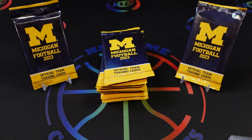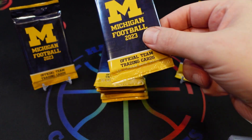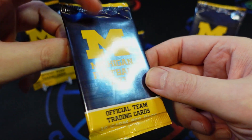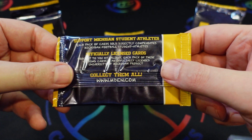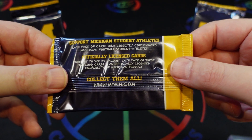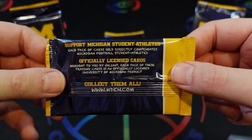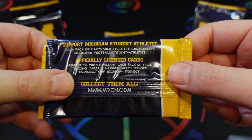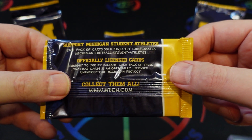Welcome back to the channel. Today we have something a little different — the 2023 Valiant Official Team Trading Cards for the University of Michigan's 2023 football team. This is a product released in a pack-only format, available at MDen. These are an NIL-featured product, so they directly go to funding the NIL for the players.